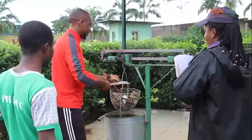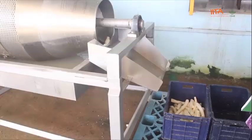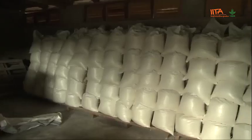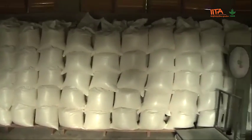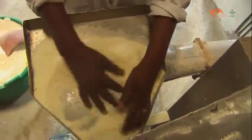Cassava processors also want varieties with high dry matter content, which determines the quantity and quality of products obtained after processing. Some processors are usually satisfied with varieties that have at least 30% dry matter content.